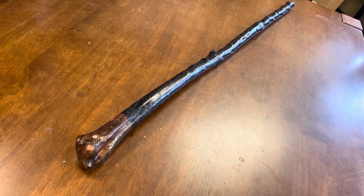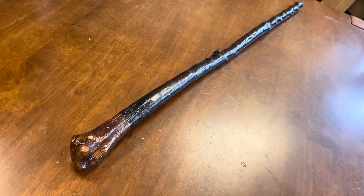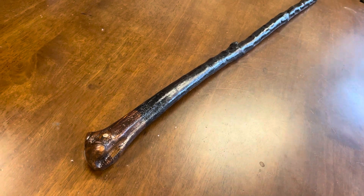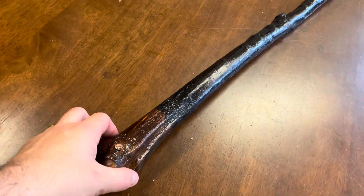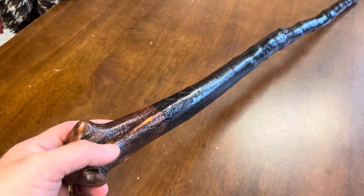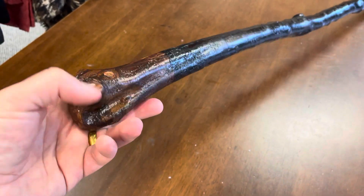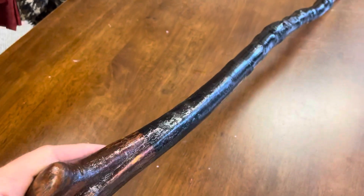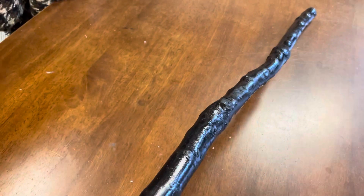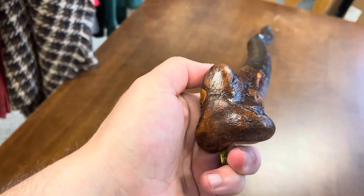Hello, good evening, this is Francis from McCaffrey Crafts here in County Kerry in Ireland. I thought I'd showcase this walking stick I just finished — it's quite a nice and special one. This one measures 35 and a half inches in length, weighs 540 grams, and is made from the root of the stick. It's about an inch and a half at the top and goes down to about an inch at the bottom.